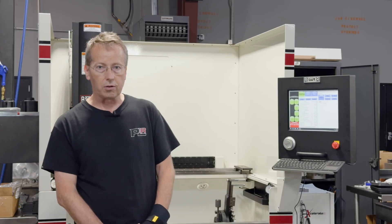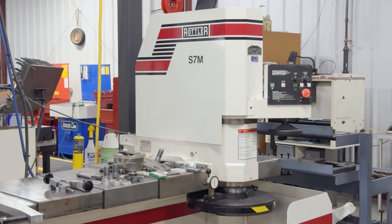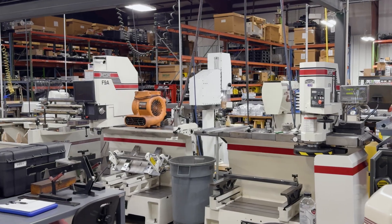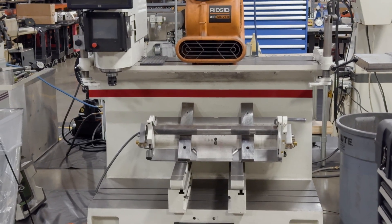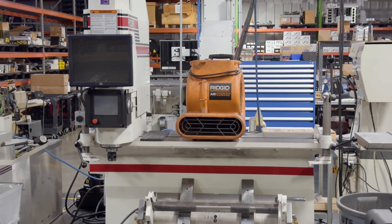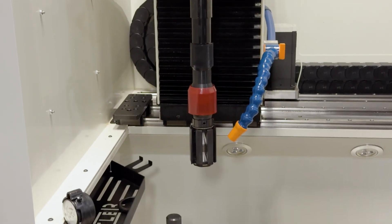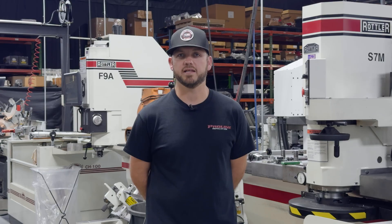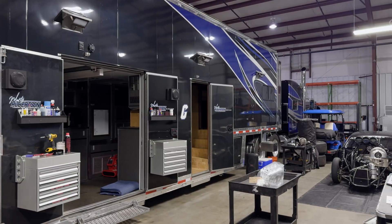We've got a few different pieces of Rottler equipment. We have an S7M surfacer that we've had for probably six or seven years. We've got an F9A boring bar — this is a CNC-controlled machine that we've had for a few years. And our latest is the H85 HX honing machine. All of the equipment we've added lately, talking to the guys and just looking at efficiency, it's really changed what we do on a day-to-day basis.